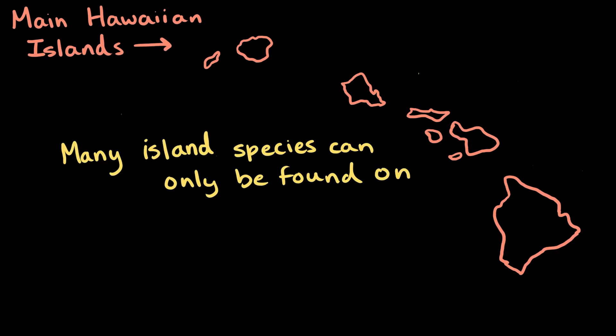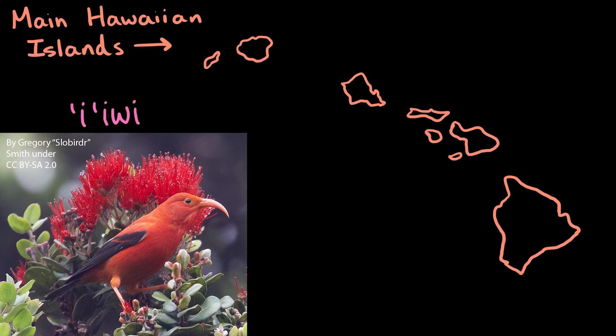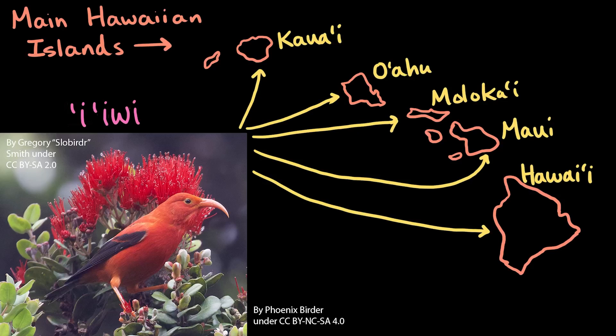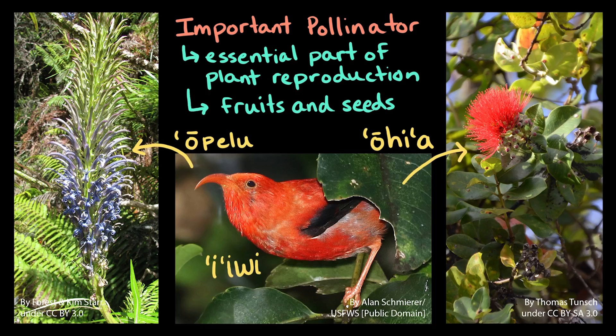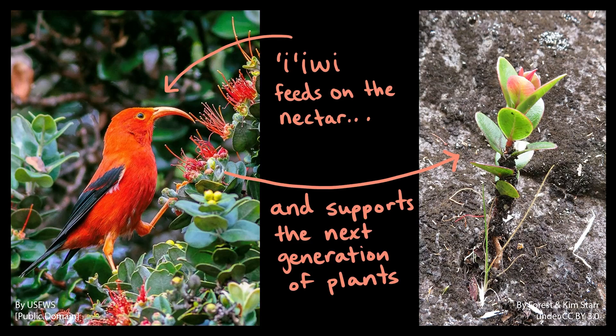Many of these island species can only be found on one island or within a group of islands. For example, you can only find the iʻiwi, a honeycreeper bird species, in the main Hawaiian islands in the North Pacific Ocean. The iʻiwi are important pollinator species for Hawaiian plants, including the ʻōpeʻapeʻa and ʻōhiʻa. Pollination is an essential part of plant reproduction, allowing plants to produce their fruits and seeds. While the iʻiwi feeds on the sweet nectar of these plants, this bird also helps to support the next generation of those plants.